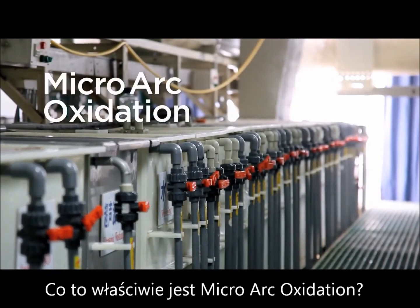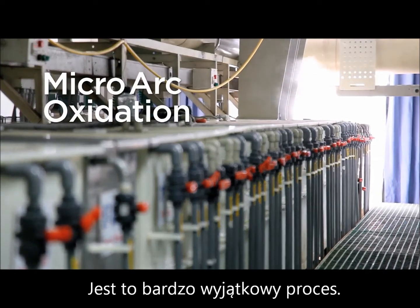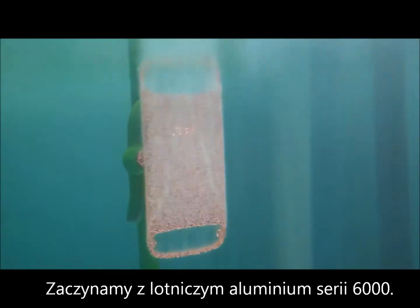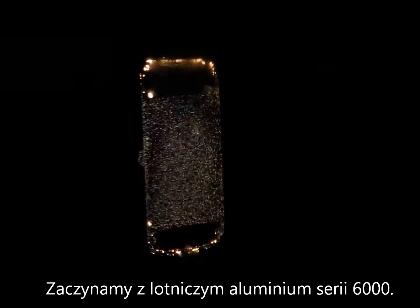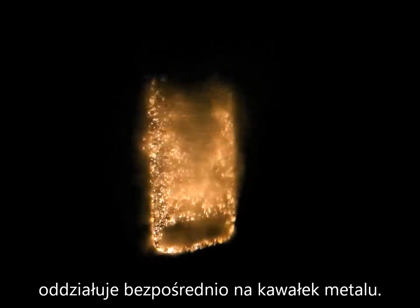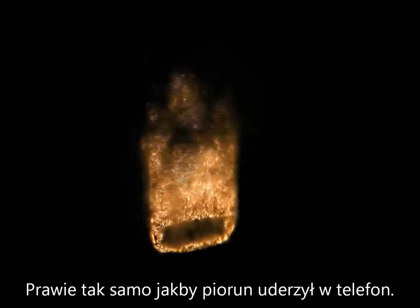So what exactly is MicroArc Oxidation? MAO is a very unique process. It starts out as aircraft 6000 series aluminum, with 10,000 volts of energy applied directly onto this piece of metal, almost like lightning striking the phone.